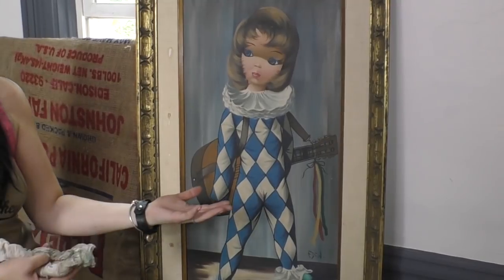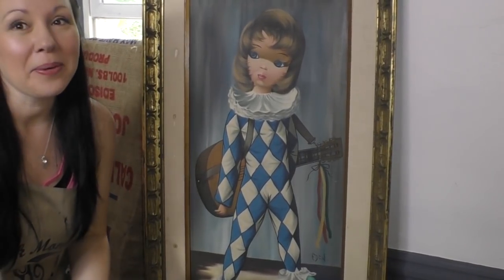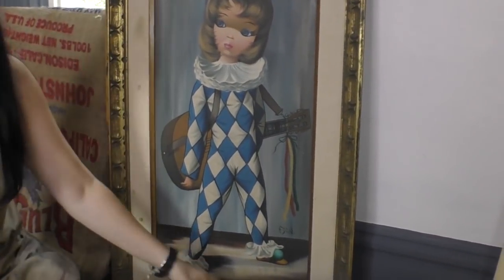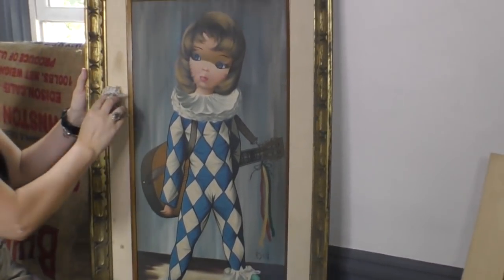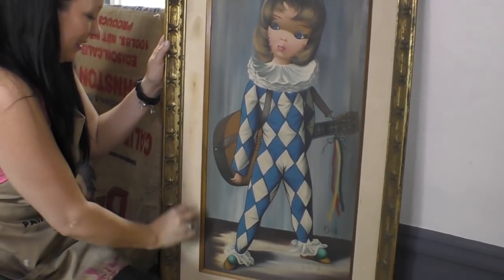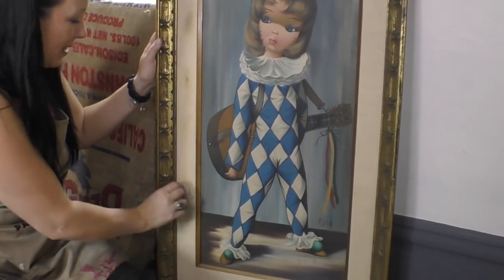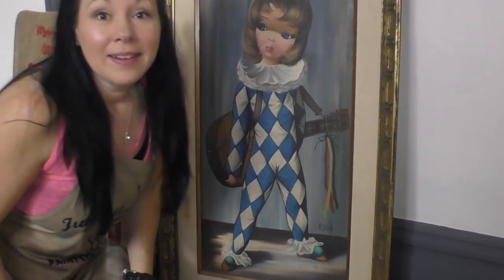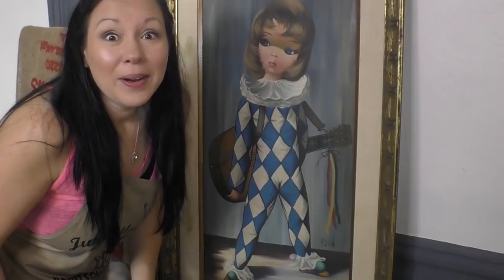What do you think of painting number one, Eloria? She said 'clown.' I'm going to wash out the bird poop. Adam was pretty reserved about it too.